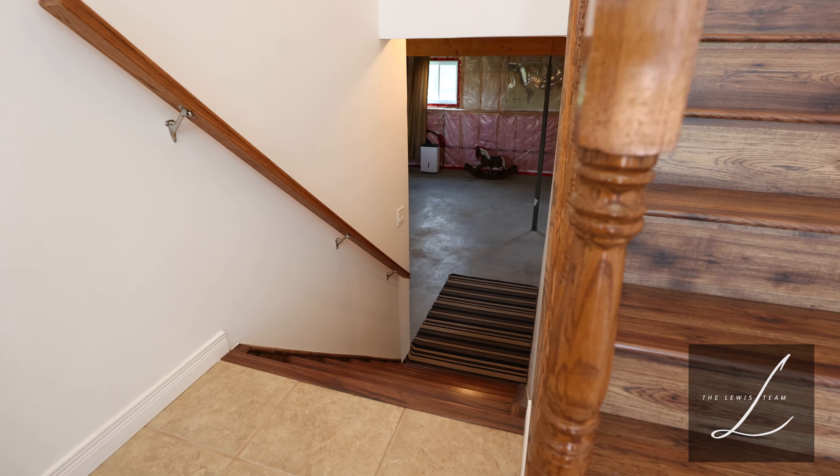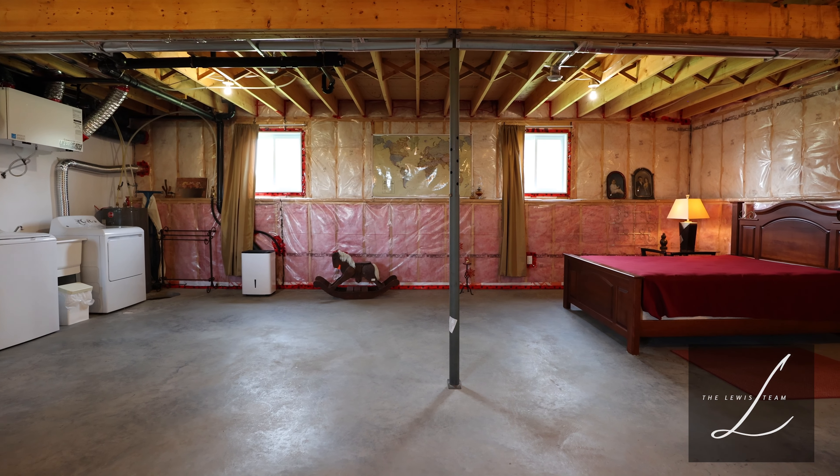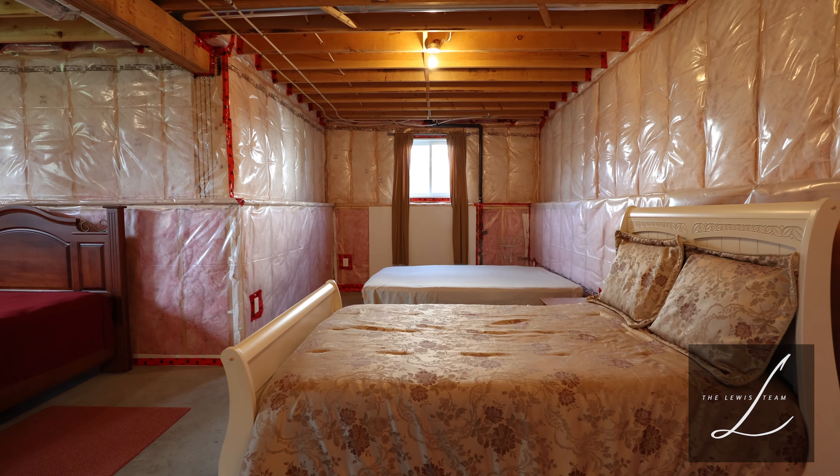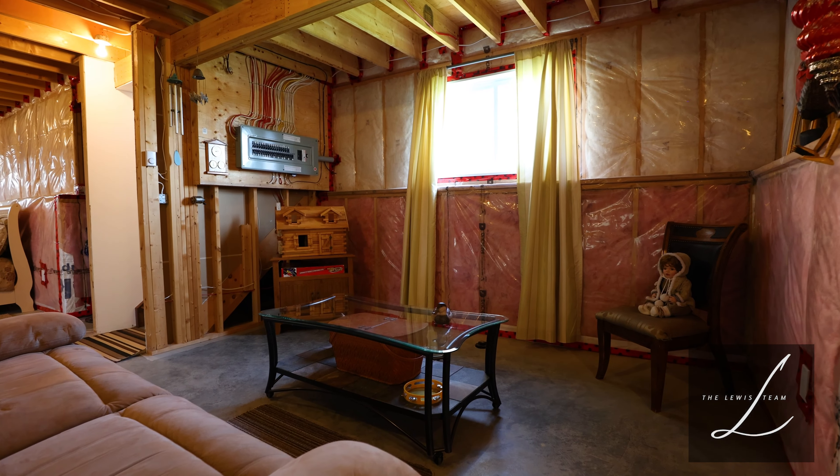The basement is fully insulated with a roughed-in third bathroom, just waiting for the new buyer's personal touch to finish off the high-ceiling living area.